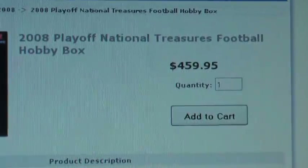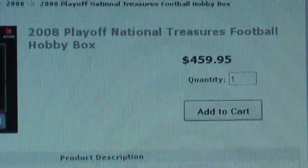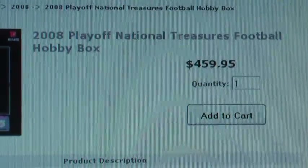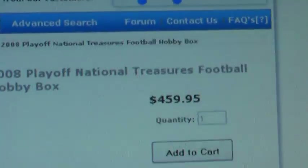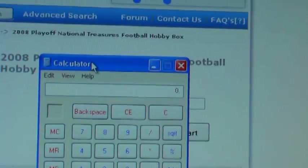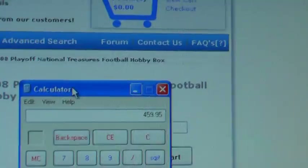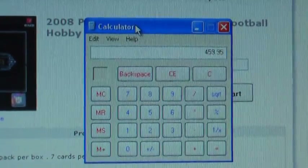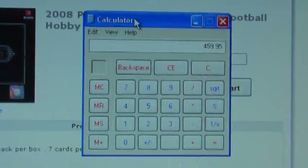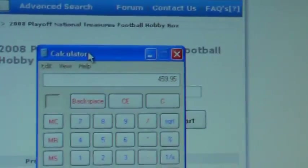As you can see the price on Blowout, which is the cheapest I could find from a reputable dealer, is about $459.95 a box. So we'll do a quick calculation here — pull up the calculator. $459.95, that's the price for the box. I'm not going to factor in supplies or anything like that, so divide that by 30.